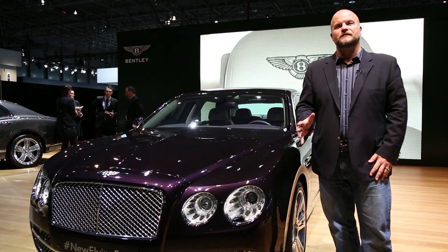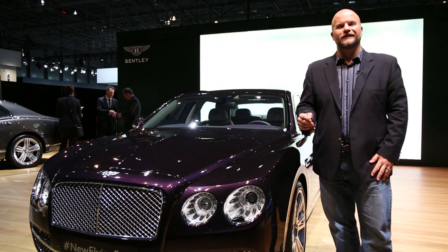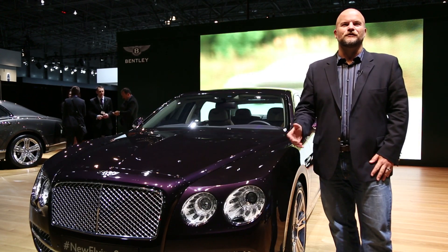Stay tuned for more on the Flying Spur as we go for our first drive in Beijing, China this May. I'm Marty Padgett for High Gear Media. Thanks for joining us.